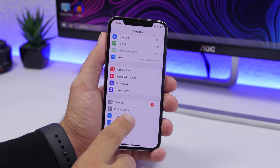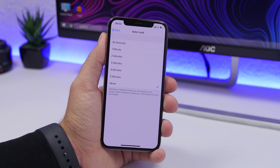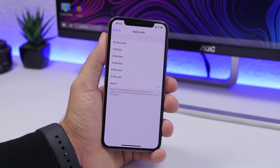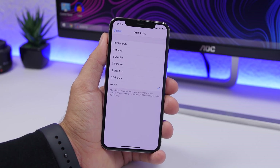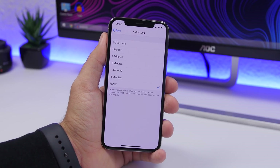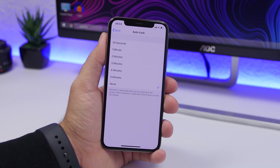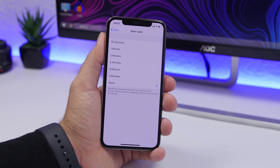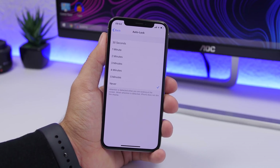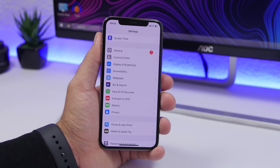Another thing I suggest is enabling Auto Lock. Go to Settings, go to Display & Brightness, go to Auto Lock, and make sure it's turned on. If you leave your iPhone somewhere with the screen awake, it consumes a ton of battery and is a security risk. With Auto Lock set, the screen locks in 30 seconds or a minute, protecting both your battery and your device.